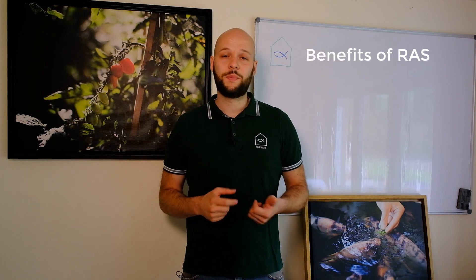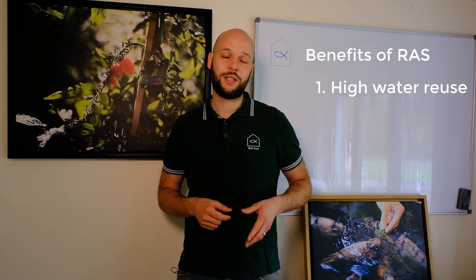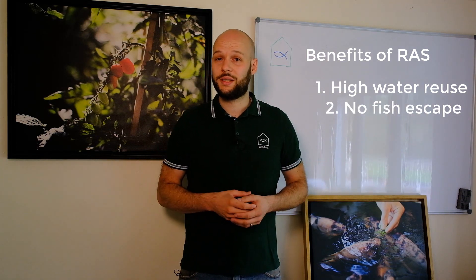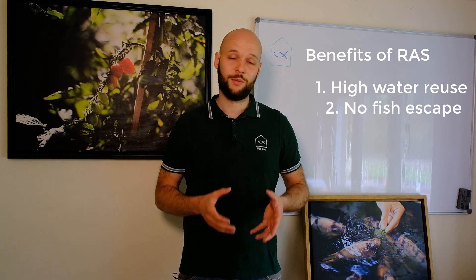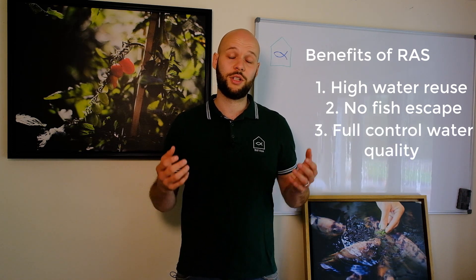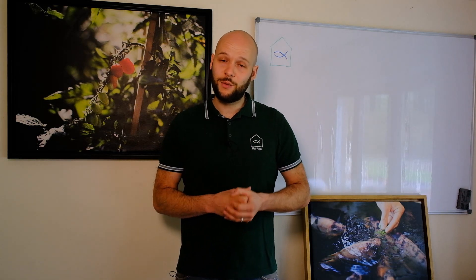One key benefit, like the name is already indicating, is that the water is recirculated all the time and those systems can reduce water usage by 95% up to 99%. Furthermore, fish escapes to the wild and interbreeding with wild species is very unlikely because those systems are usually using tanks and they are enclosed. You also have full control over the water parameters, so you can prevent any pathogens from harming your fish. Now let's go together to northern Norway and check out their new research facility.